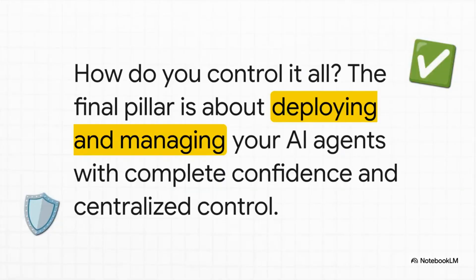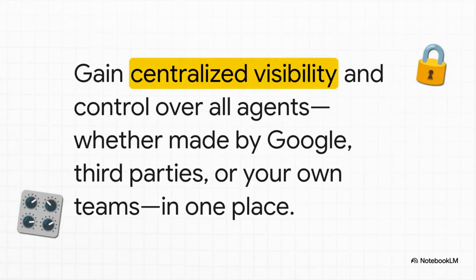The big question every executive is asking is: this all sounds great, but how on earth do I control it? That brings us to the third pillar — and frankly it might be the most important one for any leader: governance. The answer is a single command center. Gemini Enterprise gives your IT and security teams one place to see, secure, audit, and govern every single agent running in the company — whether it was built by Google, your marketing team, or a partner. It's all managed right there.